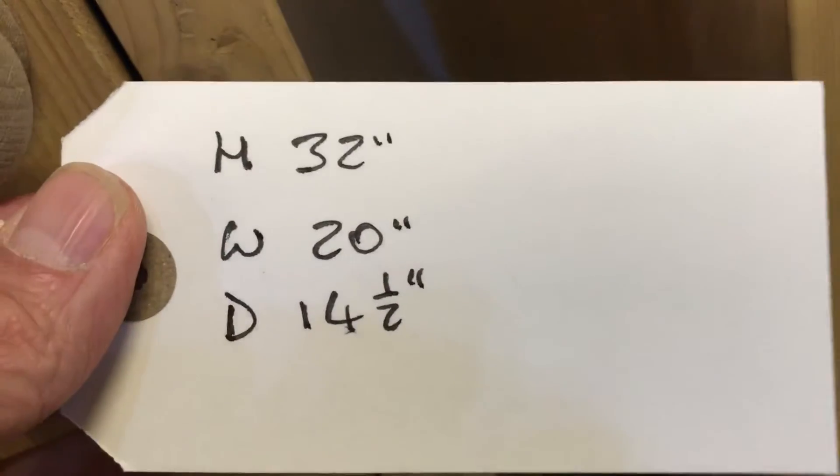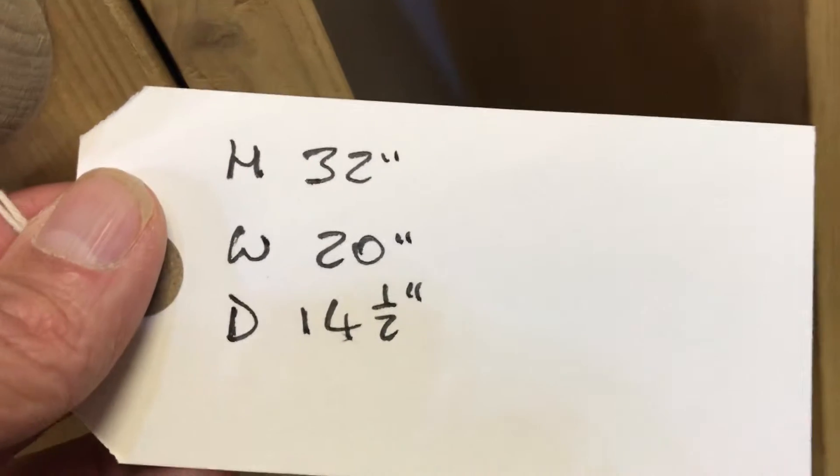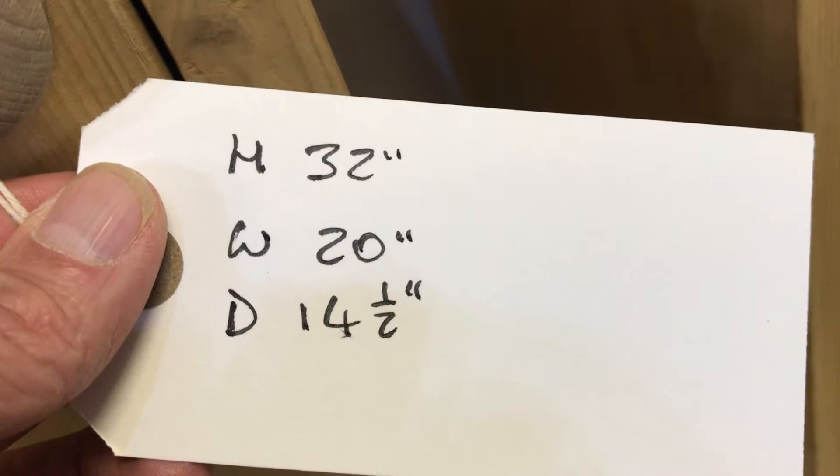The height is 32 inches, the width at the widest point is just under 20 inches, and the depth at the deepest point — which is at the top — is just under 14 and a half inches.